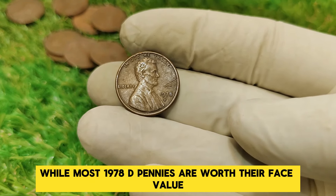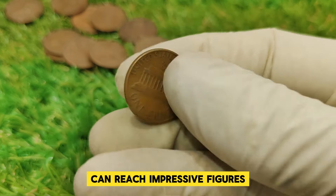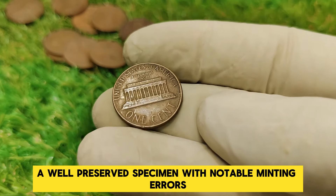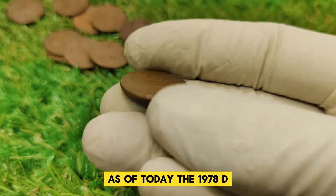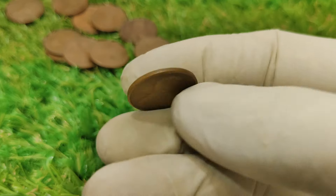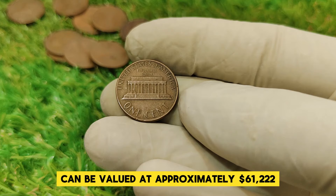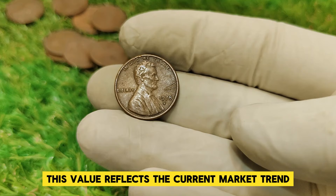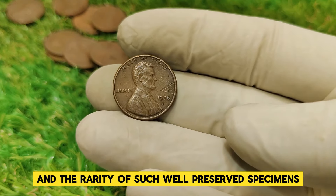While most 1978 D pennies are worth their face value, those with exceptional qualities or errors can reach impressive figures. A well-preserved specimen with notable minting errors can fetch thousands of dollars at auction. As of today, a high-quality, error-free example in top condition can be valued at approximately $61,222. This value reflects the current market trend, driven by collectors' interest and the rarity of such well-preserved specimens.